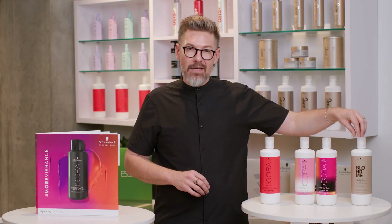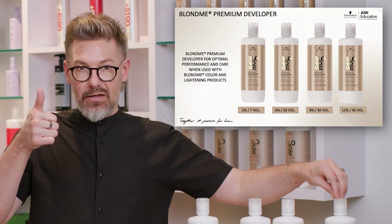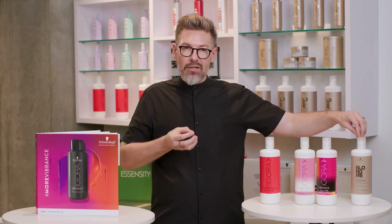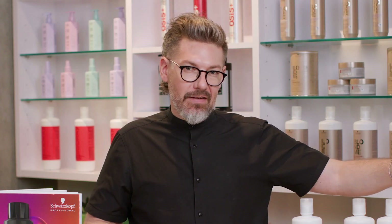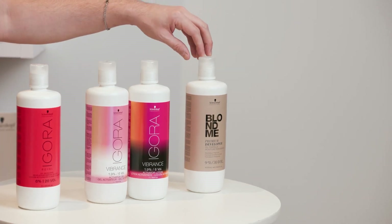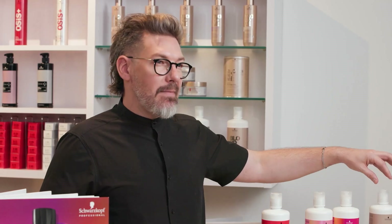Last up in our developer family, we have our BlondMe premium developers. These have a higher content of oil — specifically a paraffin oil — to really trap moisture in the hair when you're lifting with either of the BlondMe lighteners. It helps give the hair a very soft feeling. The BlondMe premium developers are offered in a 7 volume, 20, 30, and 40 volume. The 7 volume would be mainly for mixing with your toners or for that low-and-slow approach with our BlondMe bond enforcing premium lightener 9 plus.